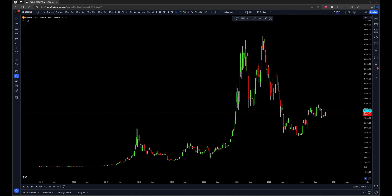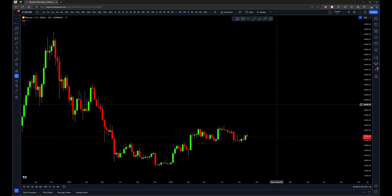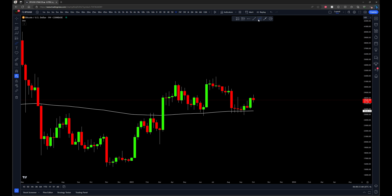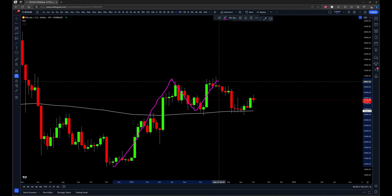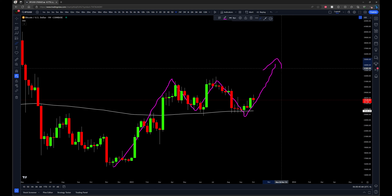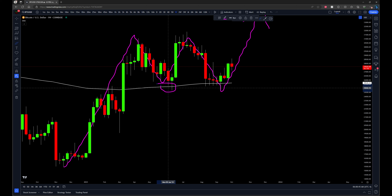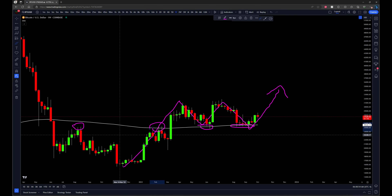To recap what that weekly uptrending move is — let's go to the weekly and put up the 200 EMA and zoom in a bit. The weekly uptrending move I'm looking for is this push up, this sideways correction, and then we see a follow through for new highs out of there. I'm looking at this as a retest of the 200 EMA here, retest of the 200 EMA here, and a retest of this high and this high. Very classic setup.